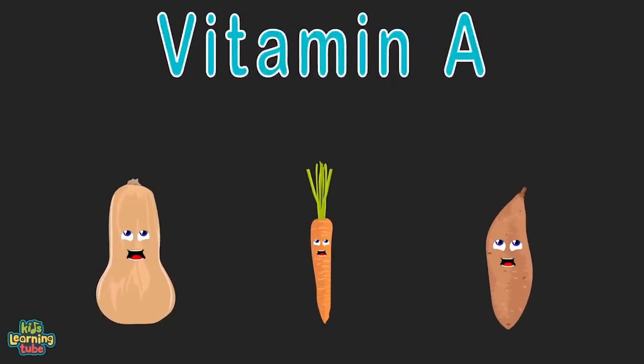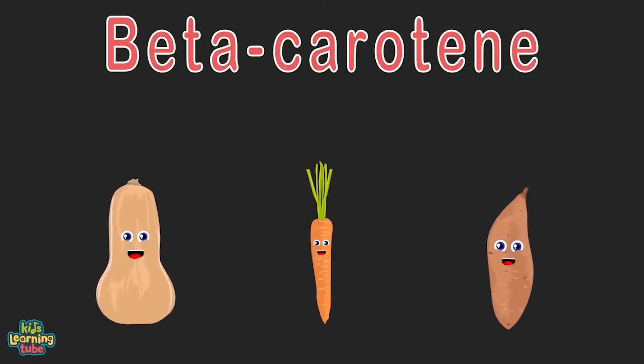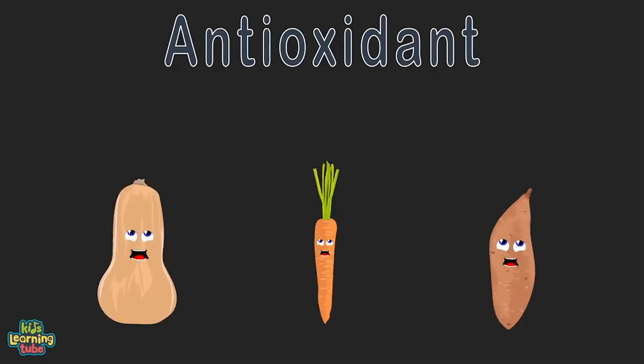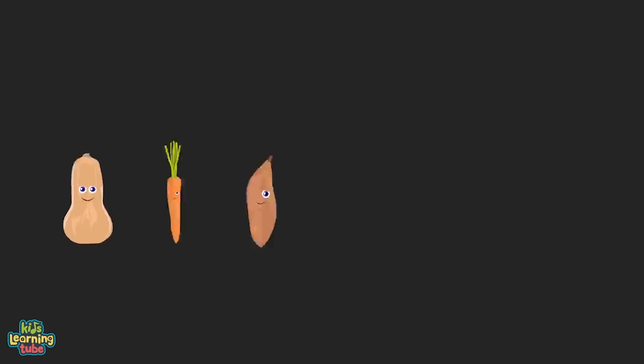Beta-carotene is a red-orange pigment found in fruits and plants; it converts to vitamin A, an essential vitamin. Beta-carotene is also an antioxidant — it slows damage to cells, so eat us when you can.